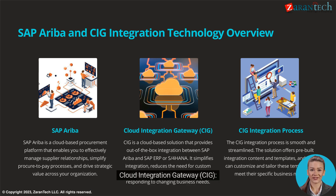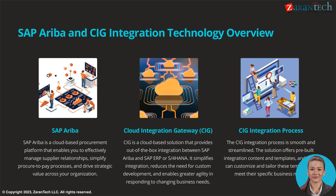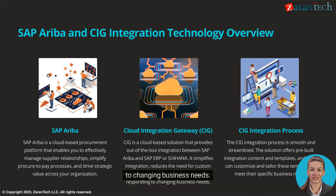Cloud Integration Gateway, CIG, is a cloud-based solution that provides out-of-the-box integration between SAP Ariba and SAP ERP or S/4HANA. It simplifies integration, reduces the need for custom development, and enables greater agility in responding to changing business needs.